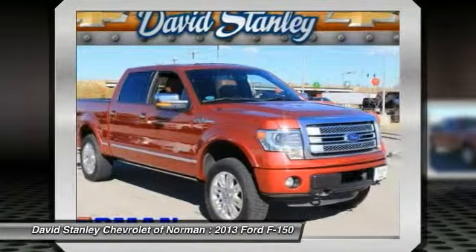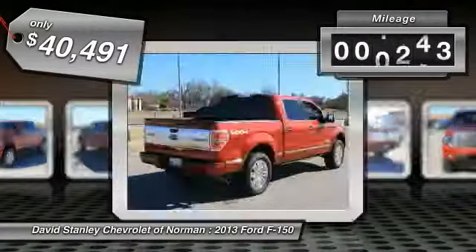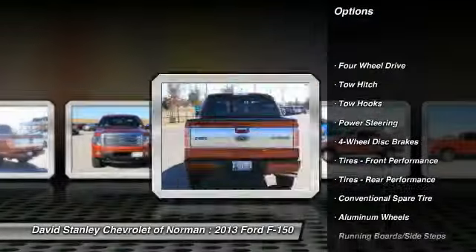The 2013 F-150 — a Ford F-150 that knows how to handle any situation. It's built to follow orders, no whining, and is priced below $45,000. This vehicle has less than 20,000 miles.